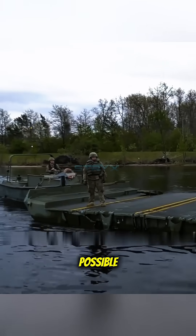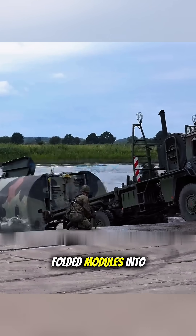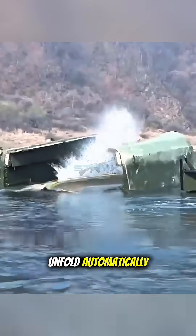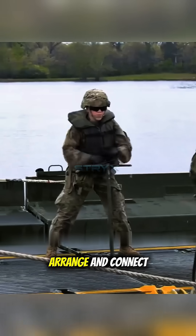The process is made to be as fast as possible. Special heavy trucks carrying these bridge modules will directly dump the still-folded modules into the water. Once in the water, these modules unfold automatically. Special pusher boats, called bridge erection boats, immediately maneuver, arrange, and connect each section.